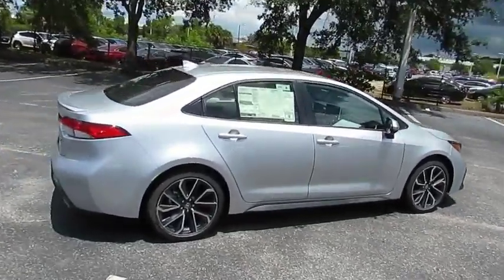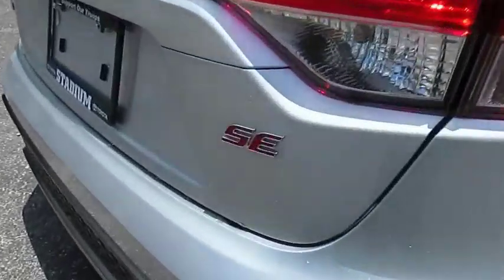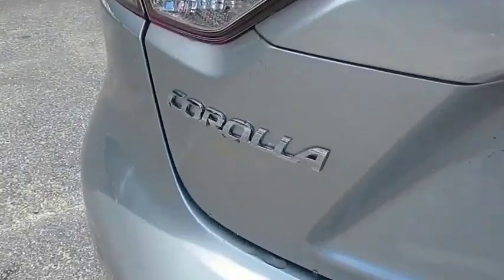We are pleased to show you the 2020 Corolla. The Corolla is still a great option for those who want dependability, comfort, and value. This vehicle has less than 100 miles.